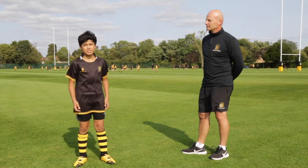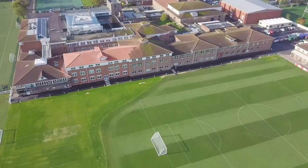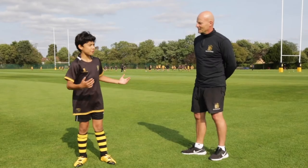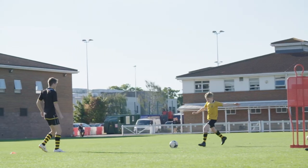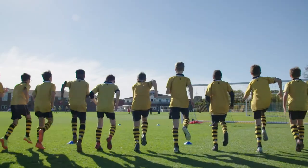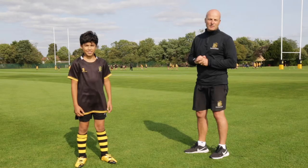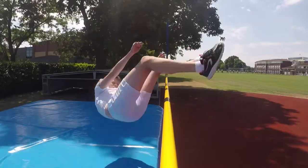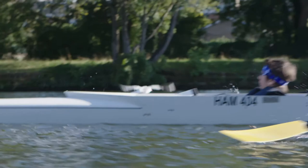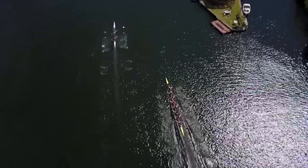Our sports facilities are among the best in the country — 28 acres of playing fields here on the school site. Here's Mr Mills, our director of sport. Here at Hampton we offer sport for all. We have rugby and football played on these wonderful fields during the autumn and spring terms, and in the summer term we have athletics and cricket. We also have a wonderful boathouse down on the River Thames with a top class rowing programme.